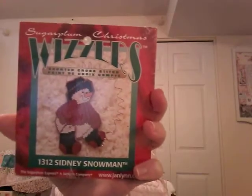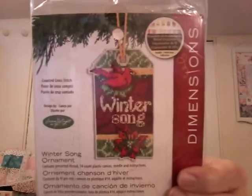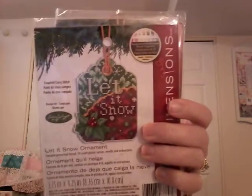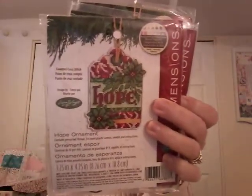This little wizard guy I think was a thrift store find, and he's stitched on perforated paper. Then I have these little tags stitched on perforated plastic: Winter Song, Let It Snow, and Hope. The problem with these little guys is they're just too easy to get — because when you have to order $25 worth of something to get free shipping and you're at $20, you just throw an ornament in to get over the $25 mark. That's pretty much how I got a lot of these little ones.